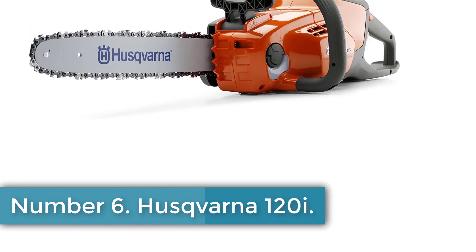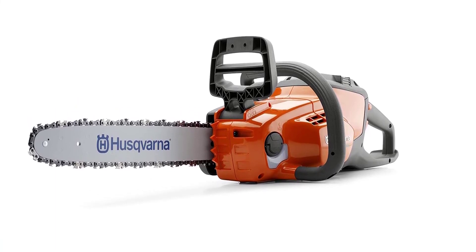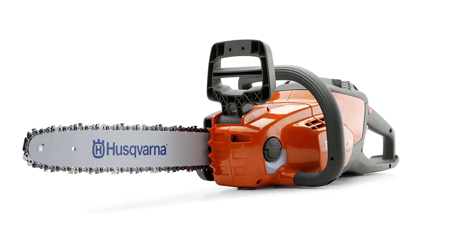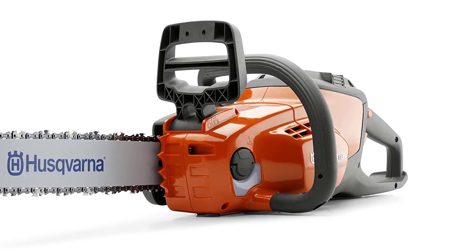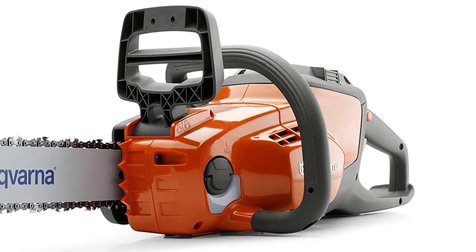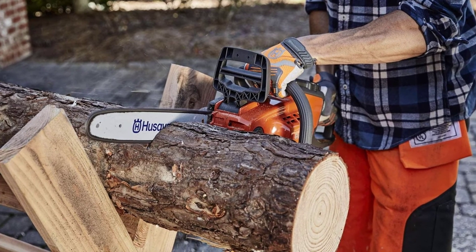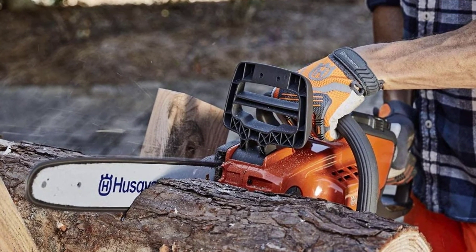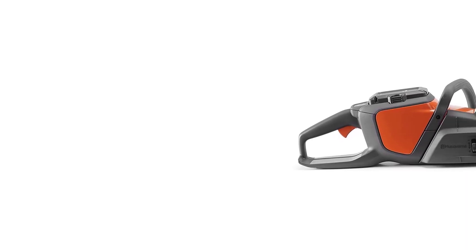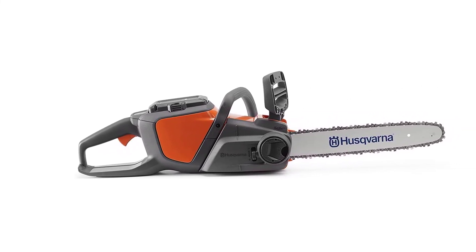Number 6: Husqvarna 120i. The lightweight Husqvarna 120i is a great option for pruning branches or felling small trees. It has variable speeds and allows you to easily switch from maximum power to maximum runtime with an intuitive control pad. The inertia-activated chain brake system keeps you safe from accidents. This 40V battery-powered chainsaw with guide bar and chain features an intuitive control keypad with save mode, allowing the user to switch between maximum power and maximum runtime depending on the job. The 40V battery is compatible with other Husqvarna 40V cordless tools.